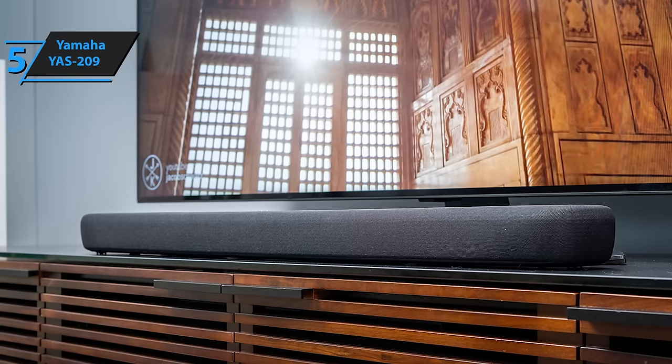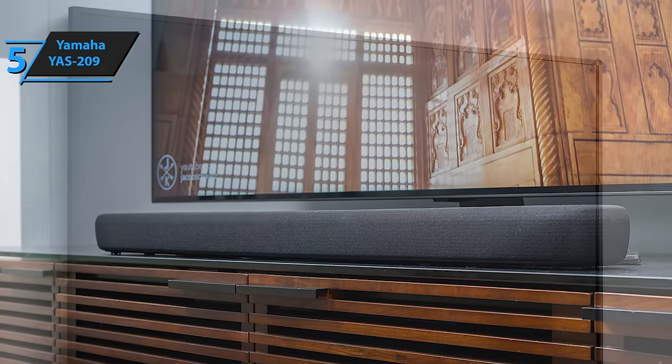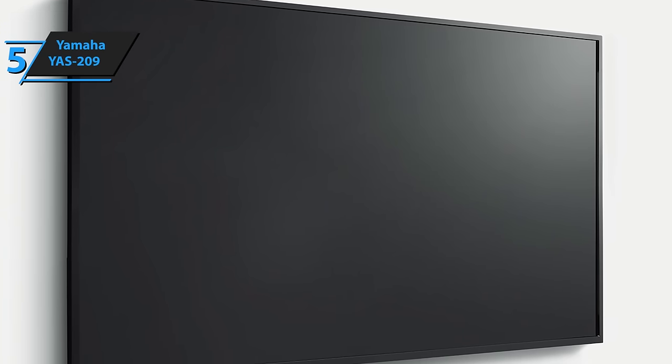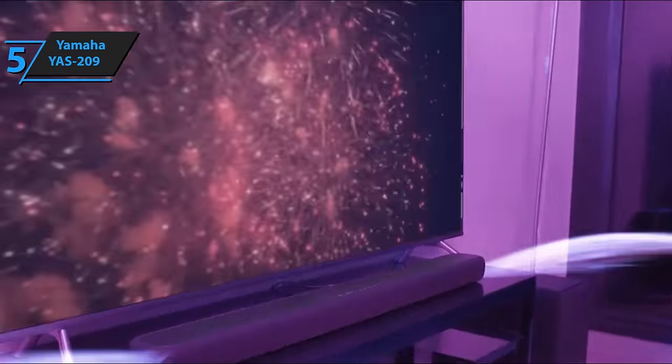Also, thanks to Alexa technology, users can easily control the soundtrack, smart home devices, play music, and much more just by saying it out loud. Finally, the ports present on the device include HDMI 2.0 input and output, and it is compatible with the latest UHD TVs. There is also an optical digital input for use with other types of multimedia devices. Good stuff!